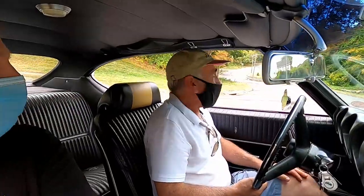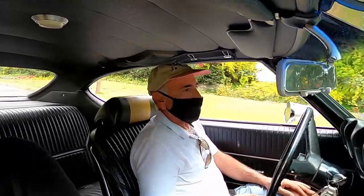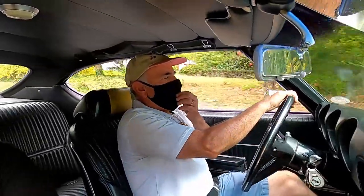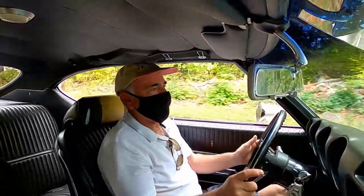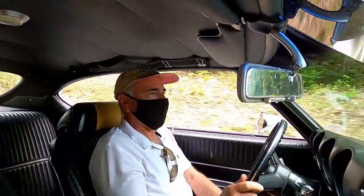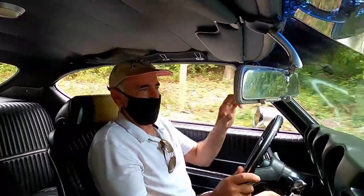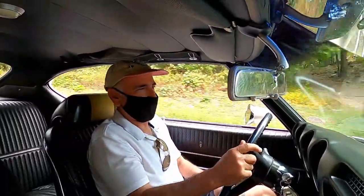This car was rated at 390 horsepower and 500 foot-pounds of torque — actually I believe it was 380 horsepower; the '68 had 390. The difference was in the heads: this car has the D-casting head, and the '68s may have had a C-casting. I believe the cam was also a little milder on this one than it was on the '68.